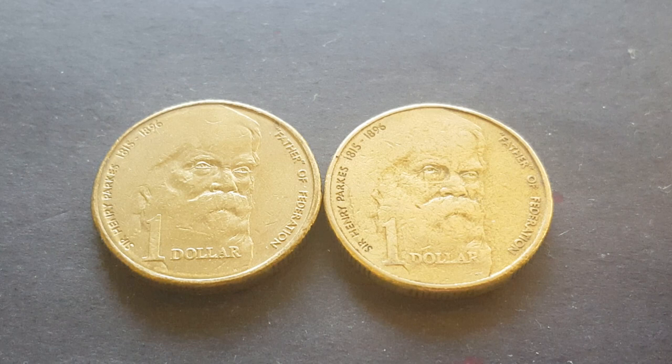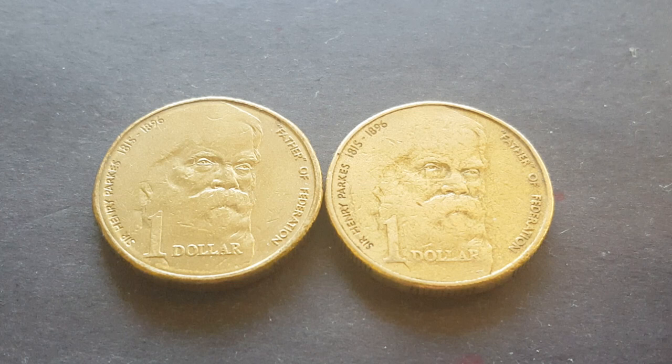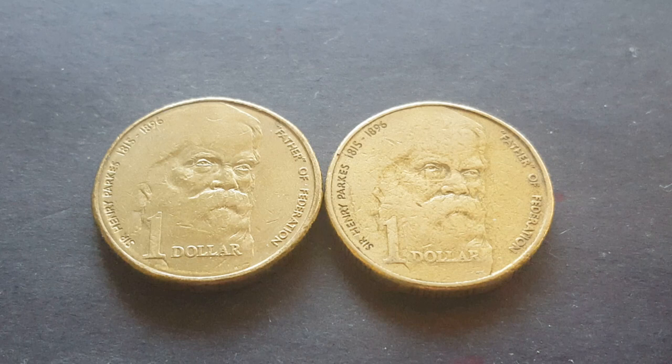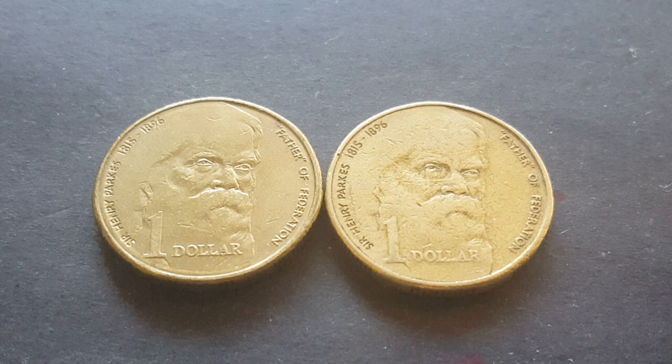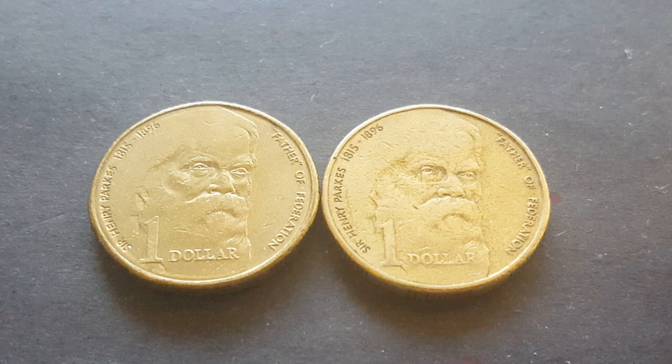The mint mark you probably want to get is the A for Adelaide, which is the lowest minted — still a fairly high mintage of 29,000. Who designed this coin? I believe the designer's name is Pietanik — that's a Slavic name and I have no idea how to pronounce it. I'm not used to pronouncing Slavic names, except for Vladimir Putin which I've heard many times.